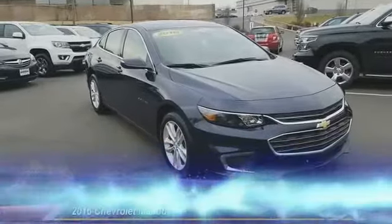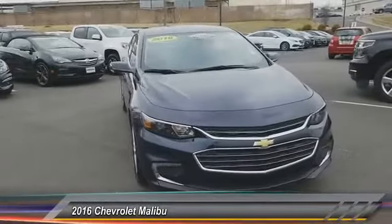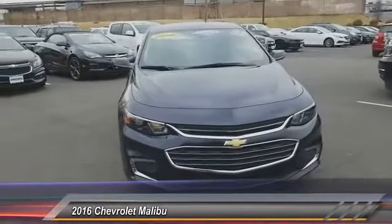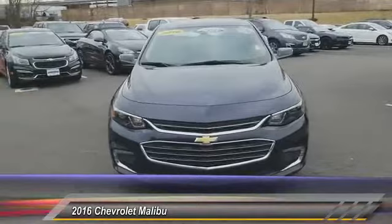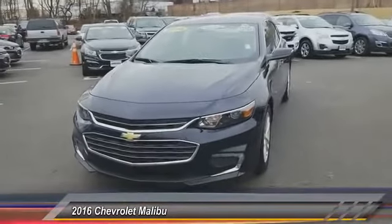The 2016 Malibu — a combination of performance and fuel economy. The Malibu is a great commuting car and is priced below $20,000. This vehicle has less than 35,000 miles.